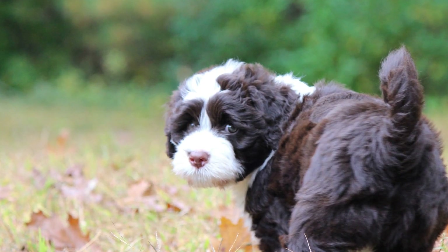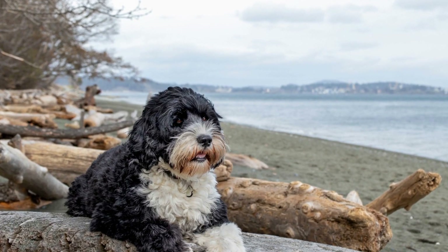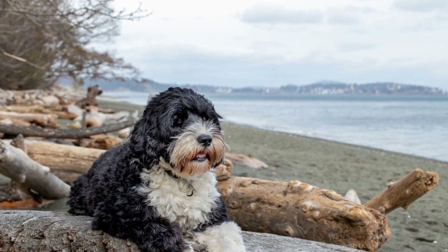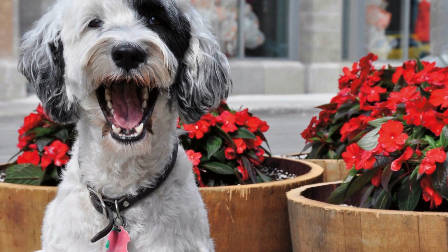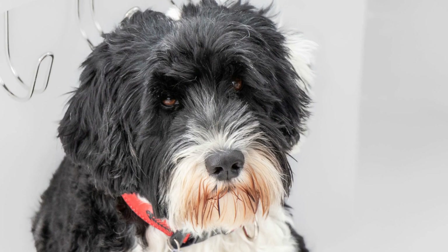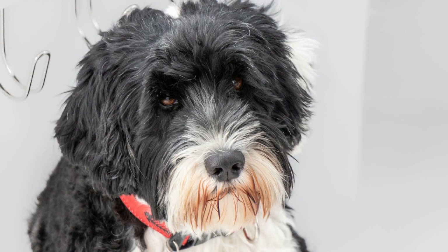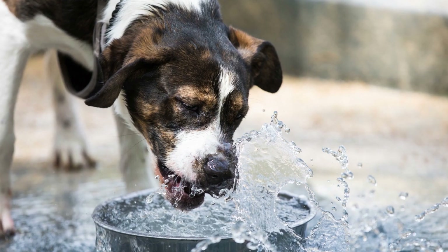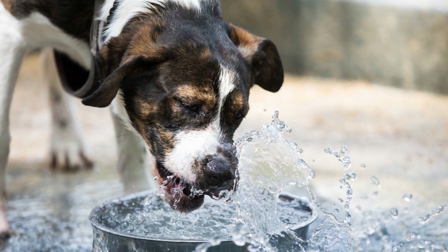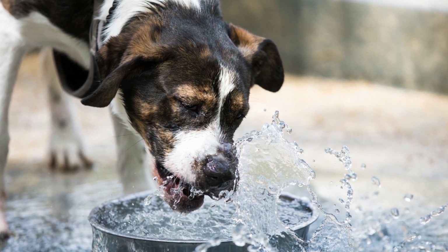Portuguese Water Dogs have two primary coat types: curly and wavy. The curly coat is the most well-known and desired type due to its hypoallergenic nature and low shedding properties. The wavy coat is slightly less curly but still offers minimal shedding. Both coat types are double-layered, meaning they have a dense, insulating undercoat that keeps them warm in colder temperatures.